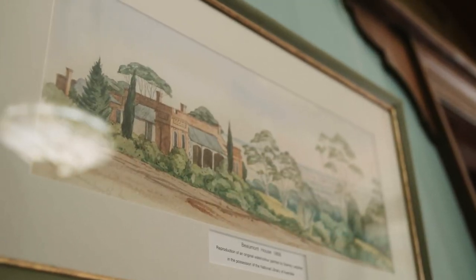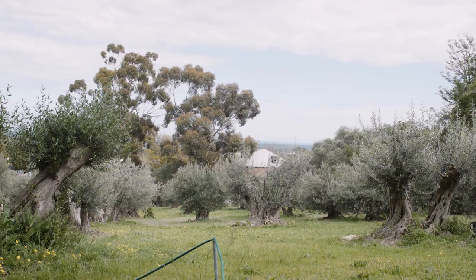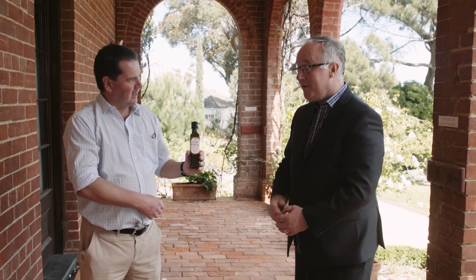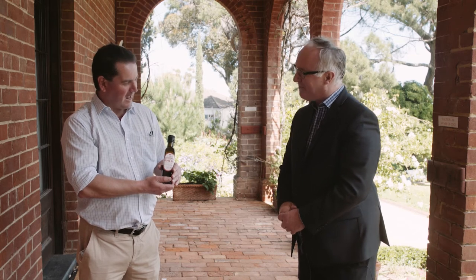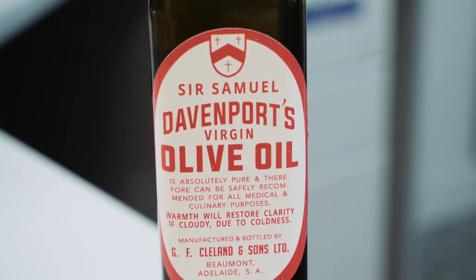Sir Samuel Davenport had 16,000 olive trees, and we've still got some of those olive trees today. We've got a remnant of the original orchard, and what we did about five years ago was decided to prune those trees back into health so they could produce olives. So now we've been producing Davenport olive oil again. I'm going to present you with a bottle of original Davenport olive oil — thank you very much — hand-picked by our volunteers, and it's a very nice olive oil. We take them to be crushed elsewhere, but we pick them here once a year with a lot of volunteers. That label is what they used on the last run done here about 50 years ago.